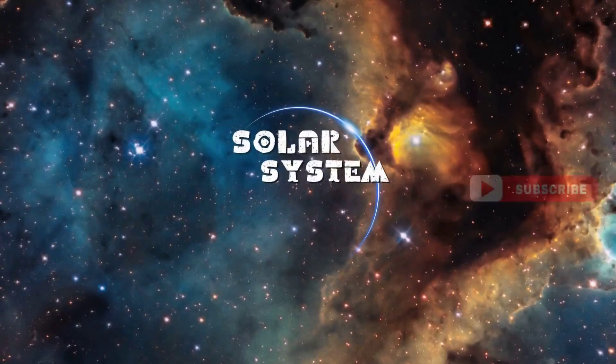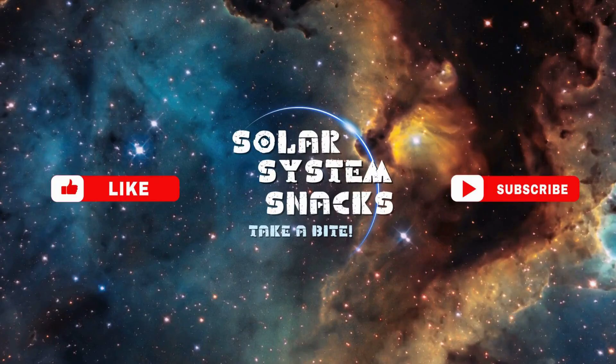If you enjoyed this video, consider liking it and subscribing for more space exploration updates. Have questions or thoughts? Drop them in the comments below — we'd love to hear from you. Stay informed. Stay curious. Thank you for watching.